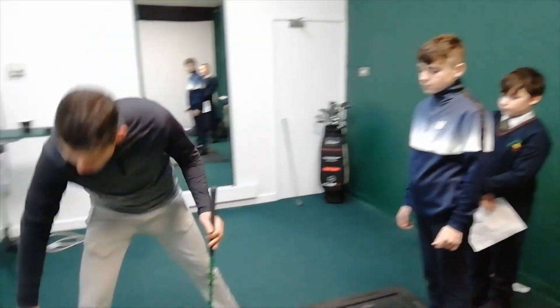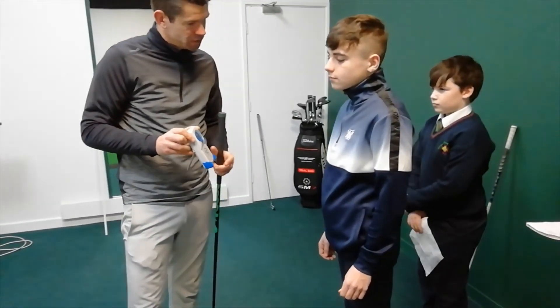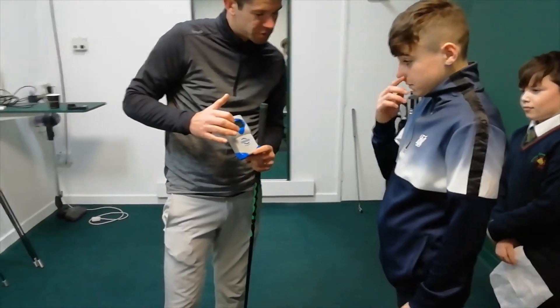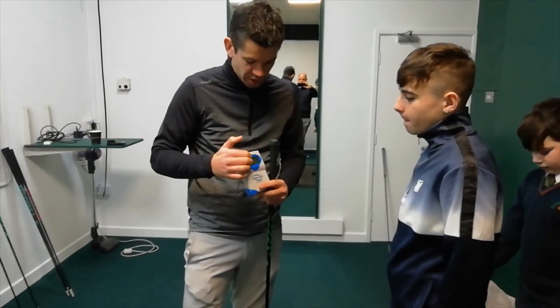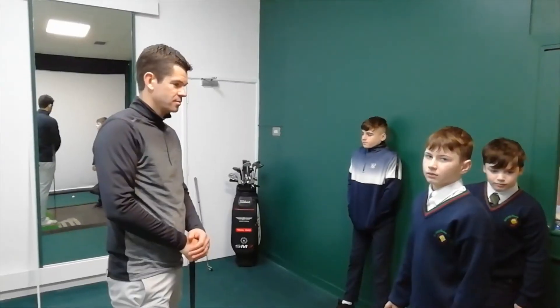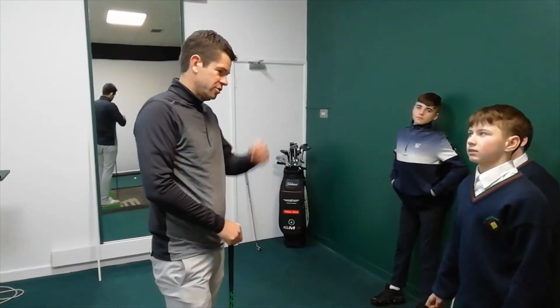So that's how that machine works. This device here tells you exactly how fast the club is swinging. What you're trying to achieve is to get this number to go up over time — so if you swing it at 50 the first day, you're trying to get up to 60 the second day. It gives results instantaneously, straight away.